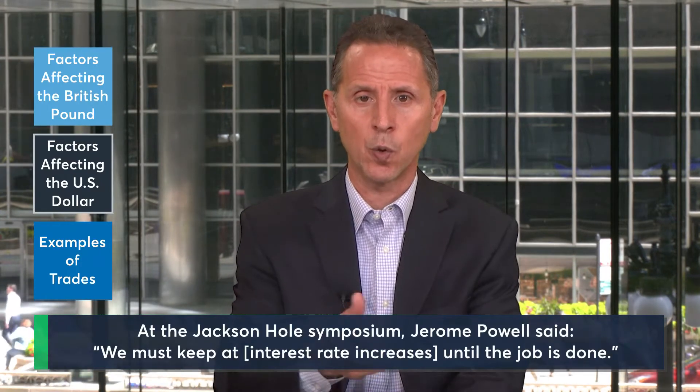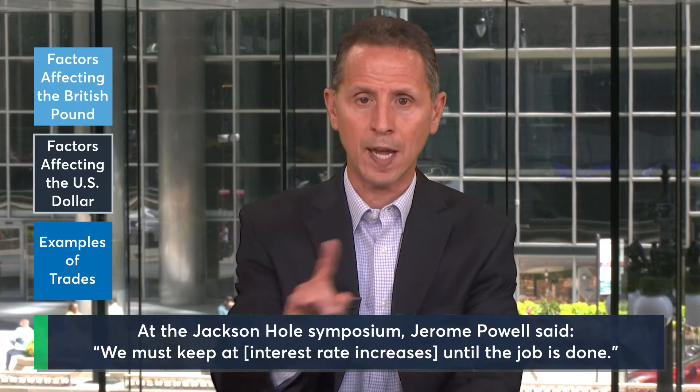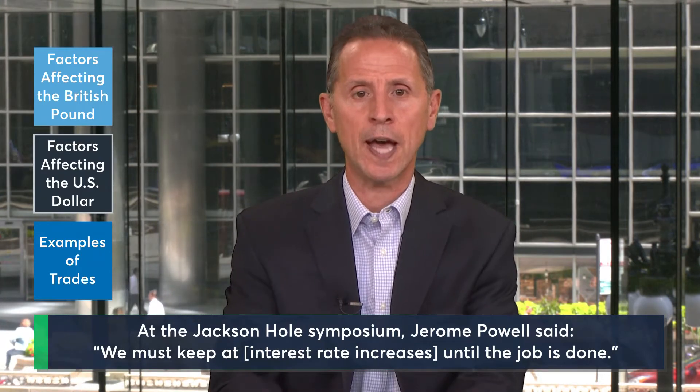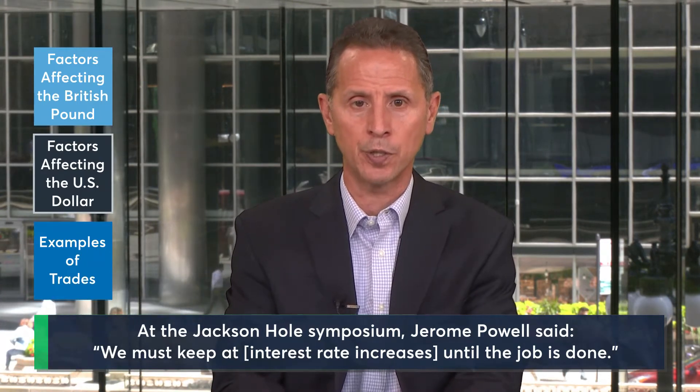On the other side of the equation, the Federal Reserve has recently reaffirmed their resolve to fight inflation with short-end rate hikes and quantitative tightening, and that's pushed the dollar up against most currencies, even those not directly facing the implications of the energy embargoes.